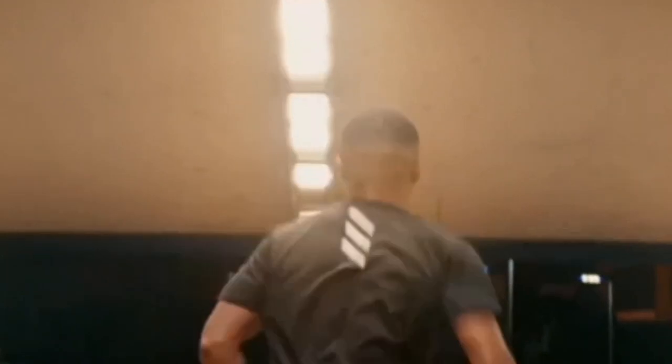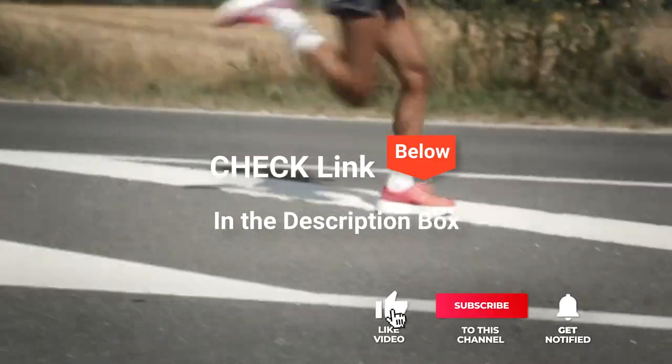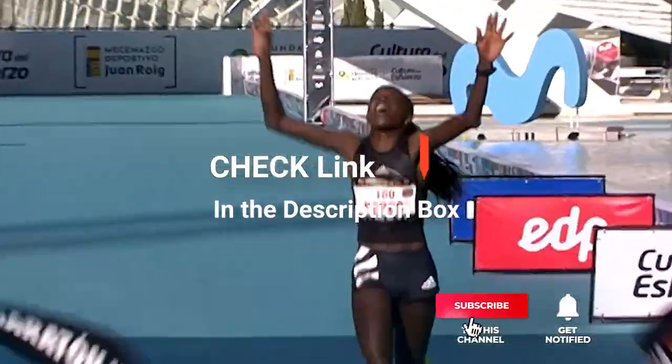We've considered their quality, features, and values when narrowing down the best choices possible. If you want more information and updated pricing on the products mentioned, be sure to check the links in the description box below.